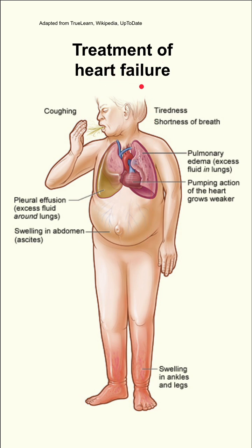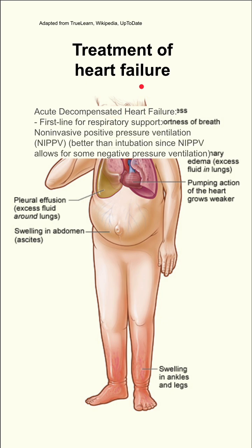Here are some notes on the treatment of heart failure. Starting with acute decompensated heart failure: if your patient has respiratory distress and you need first-line respiratory support, you should try non-invasive positive pressure ventilation first. This is better than intubation.